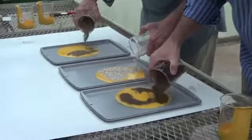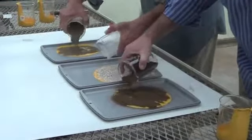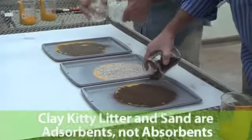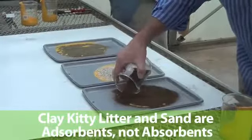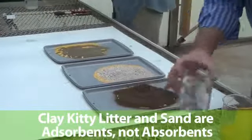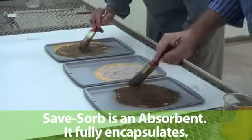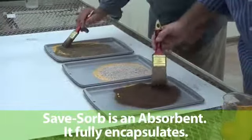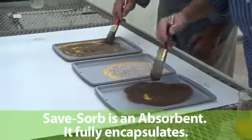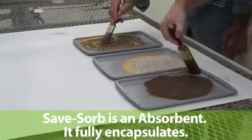There's 100 milliliters of paint for each of these and 200 milliliters of absorbent. Both sand and clay kitty litter are actually adsorbents, where the spill just sticks to their surface rather than actually being encapsulated by them. SaveSorb actually encapsulates the product. This will be seen very dramatically in this demonstration because of the visibility of the yellow paint — the same kind of paint used for painting lines on a road.